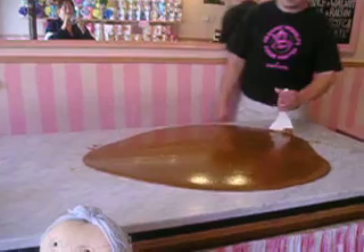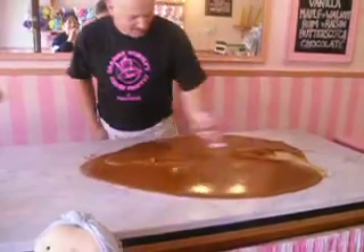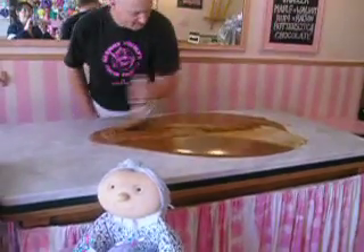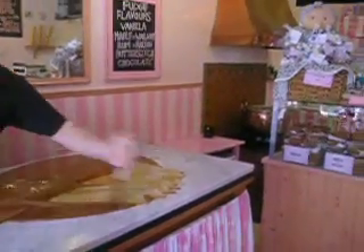Vanilla — this is vanilla fudge I've just cooked, on the slab. And I'm just going to turn it now. That's it setting. And then when it cools down, you put it into bags, cut it into blocks.